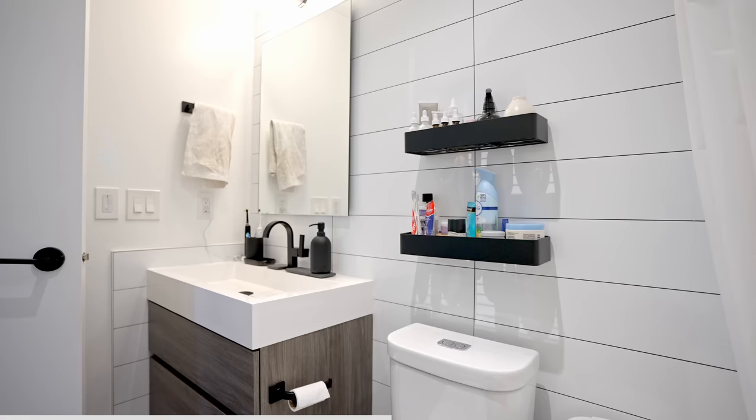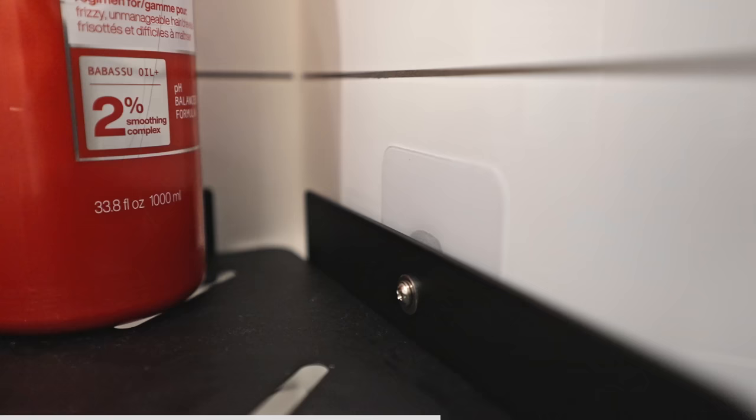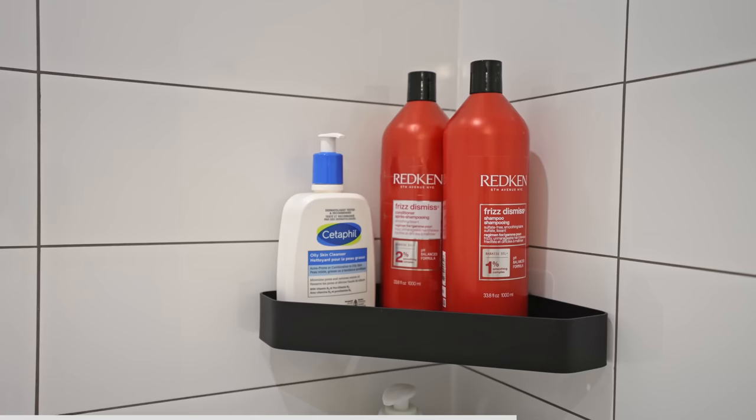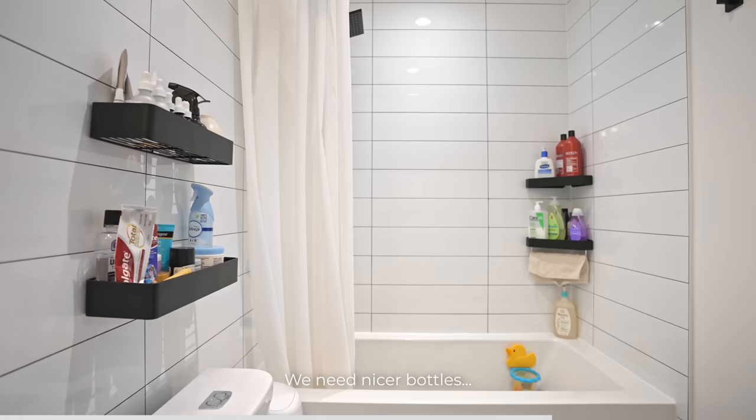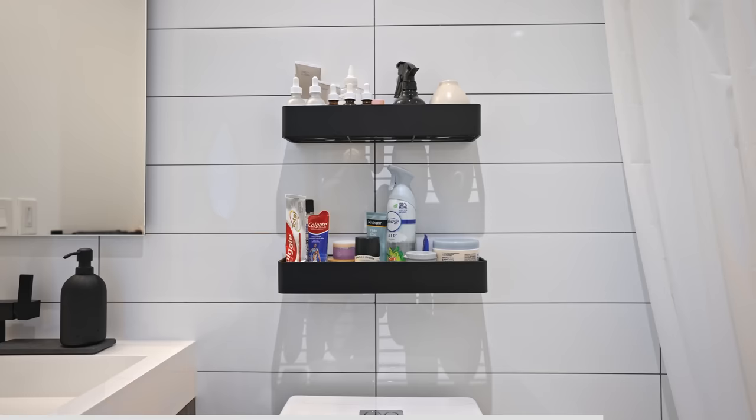Typically when renting you don't want to be drilling through your bathroom tiles to make way for cabinets, and even if you're not renting, tiles can be incredibly easy to crack, which is an expensive and time-consuming mistake to fix. Nowadays shelves with adhesive fixings are stronger than ever, especially on glossy surfaces like tile or glass, with these shelves holding up to 12 and 30 pounds respectively — more than enough for our shampoo bottles and wet washcloths. They can even be removed easily using a hairdryer and reapplied if kept clean.